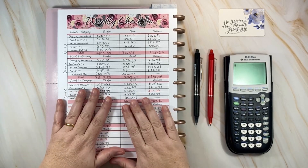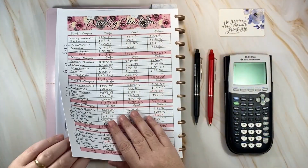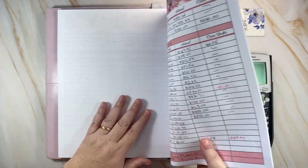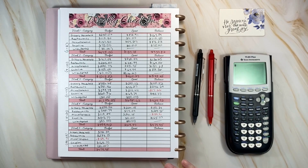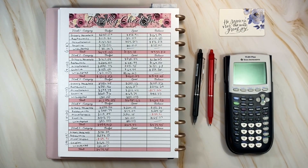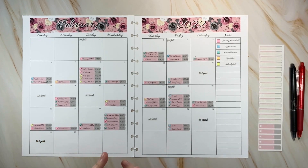I'm going to pop out my weekly check-in pages and my calendar that goes along with it. I'm not going to go over my logs because I did that last time, but I am going to close out paycheck three, close out the month of February, and I'll be looking at my credit card log and explaining a few things with that.